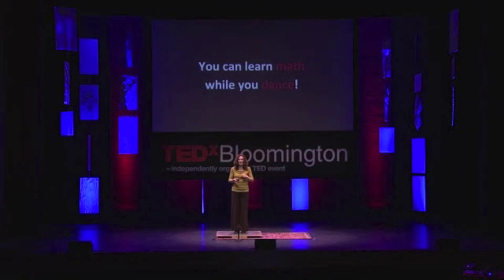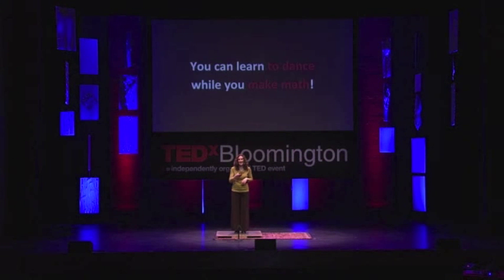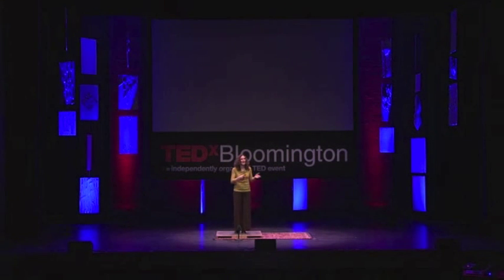This bridge is also built with things we know about how children learn. For example, there is ample evidence that children think and learn through their bodies. And we know that math concepts can be made clearer through hands-on exploration and experiences, and by taking math concepts and applying them in a real-world setting. So that is why I say: you can learn math while you dance, and you can learn to dance while you make math. You can do both at the same time.